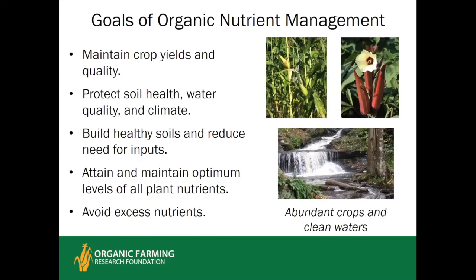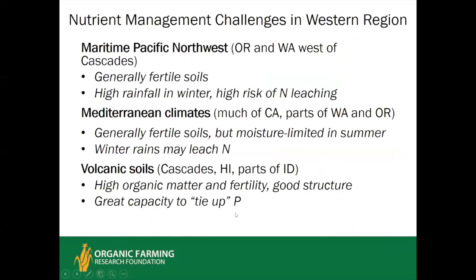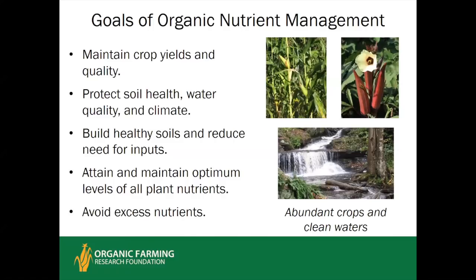Shared goals of good organic nutrient management include: maintaining crop yields and quality; protecting soil health, water quality, and climate by avoiding excesses of nitrogen and phosphorus; building soil health to reduce input needs over time; maintaining nutrients at an optimal level once reached; and drawing down any excesses while avoiding letting them build up again.